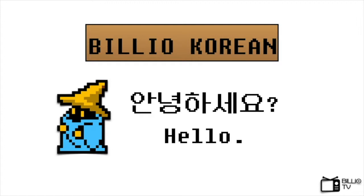안녕하세요. Hello everyone. In this video, we are going to learn how to make Korean progressive tenses. Before we begin, let's check out how and when we use this form.